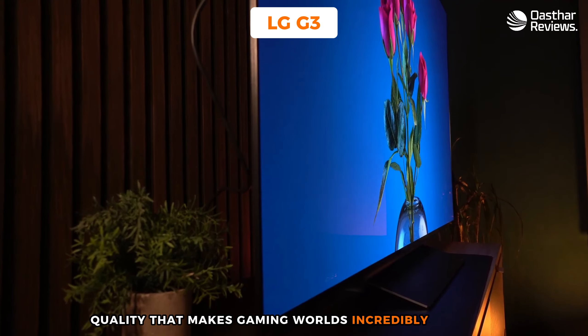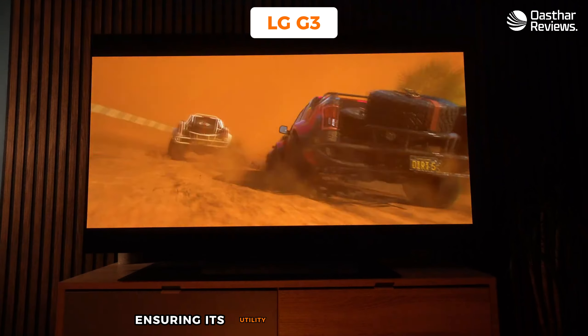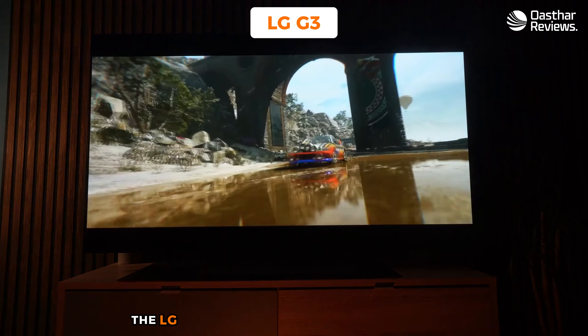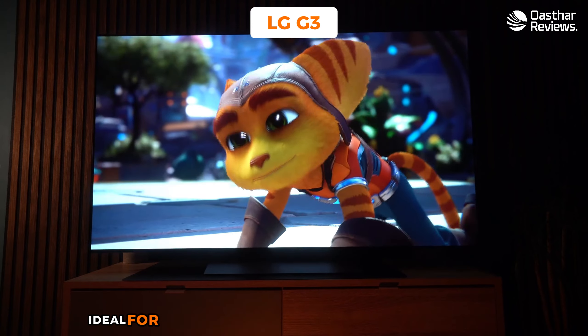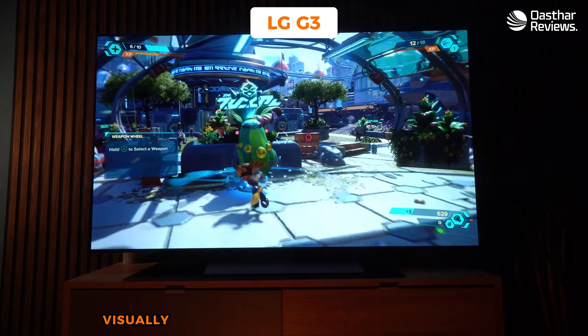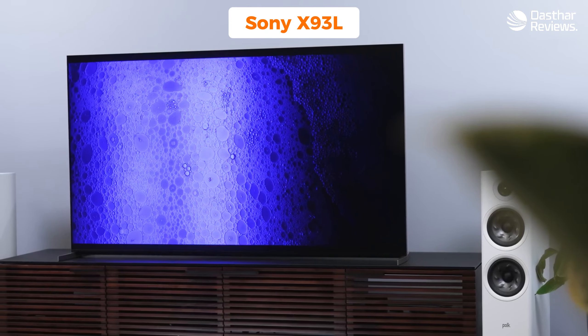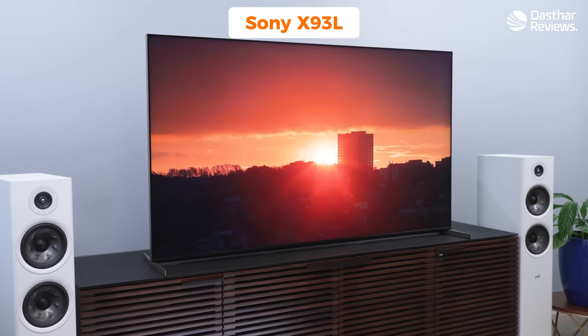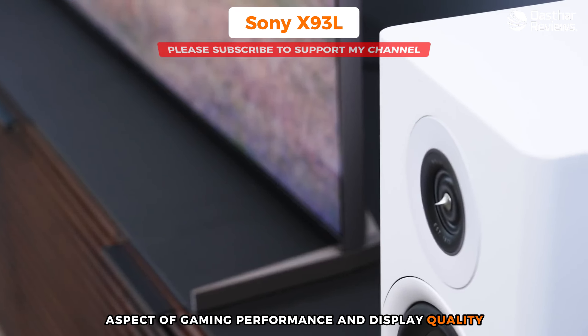The G3 also features variable refresh rate and auto low latency mode, optimizing the gaming experience by reducing screen tearing and automatically adjusting to the best latency settings. Beyond gaming, the LG G3 is a versatile television offering a wide range of streaming services and apps. Its outstanding picture quality, gaming-focused features, and versatile smart capabilities make it ideal for those who want a premium gaming experience — more than just a gaming TV, it's an immersive, visually stunning portal into your favorite games.